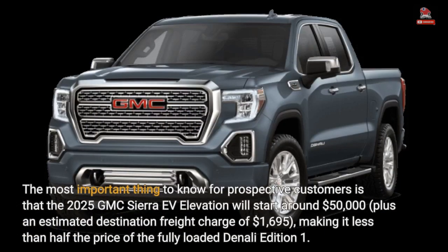The most important thing to know for prospective customers is that the 2025 GMC Sierra EV Elevation will start around $50,000, plus an estimated destination freight charge of $1,695, making it less than half the price of the fully loaded Denali Edition 1.